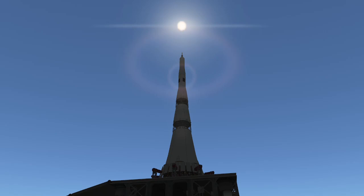Somewhere, in an alternate universe, the N1's engines were modified to allow for static test fires, and the Soviets landed on the moon alongside the Americans — or before them.